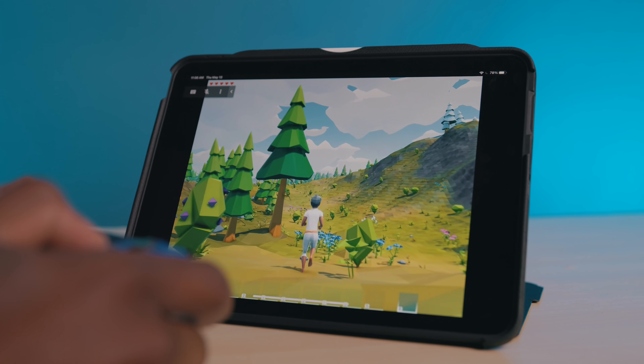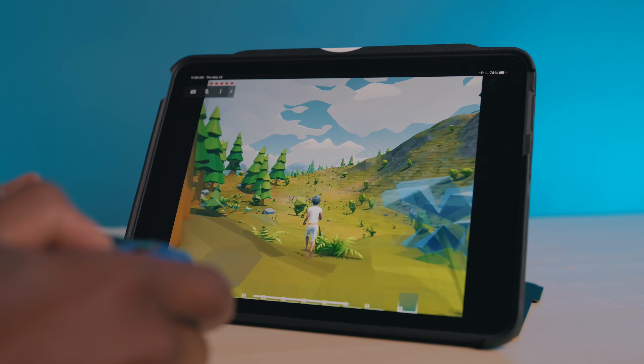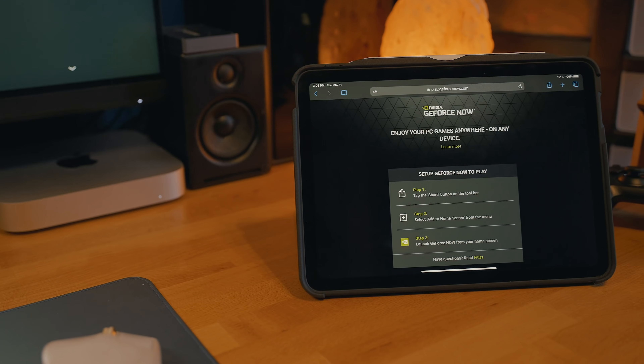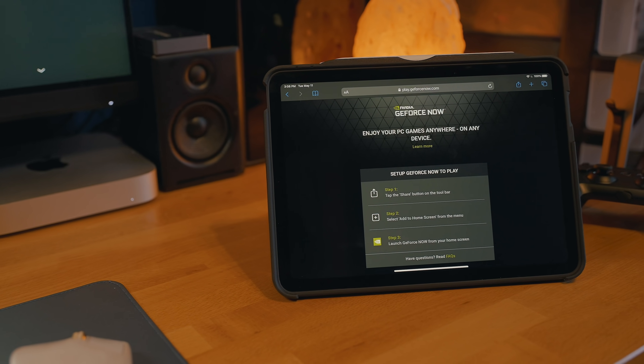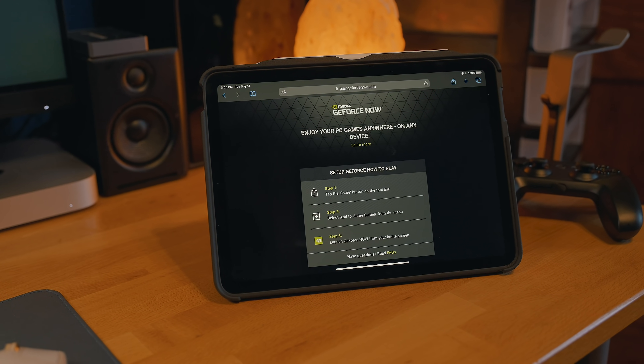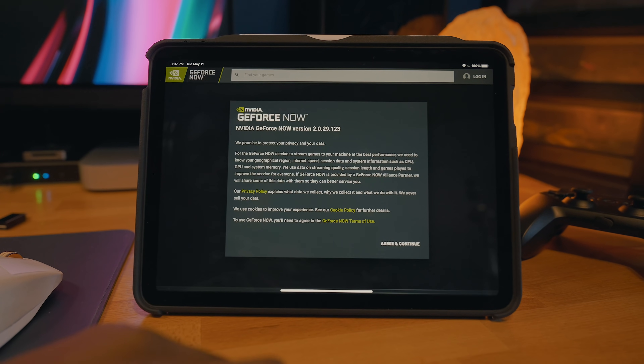And updates to games are usually something you have to keep in mind, but on GeForce Now, updates are done automatically so you don't have to wait for your game to finish updating. To set this up, you just need to go to the GeForce Now website — the first link in the description below. Then all that's required is to create or sign in to your profile and log in to your game provider of choice for your selected title.